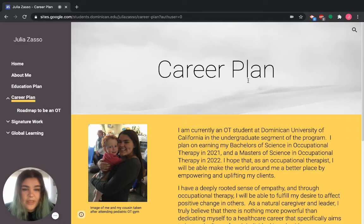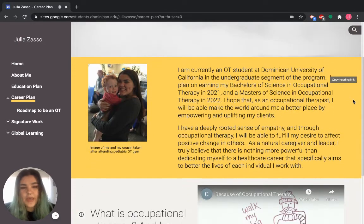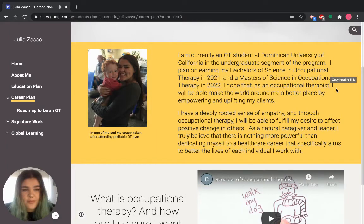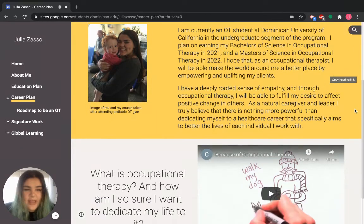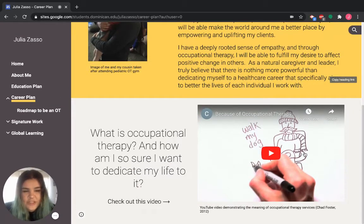Here we have my career plan, which is where I first start to really dig into what my major is. I do an introduction to occupational therapy and the program I'm in, and then why I chose occupational therapy, as well as a definition of what OT is — because not everyone who looks at my digital portfolio really knows what OT is. Even for those who do, I wanted to showcase what my definition of occupational therapy is, so I utilized a YouTube video to do that.